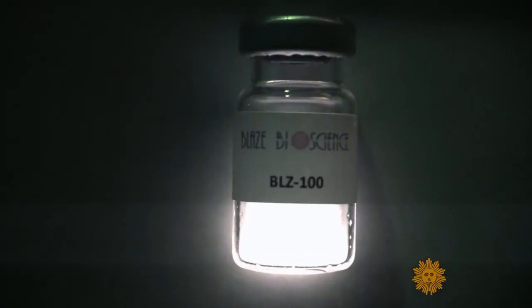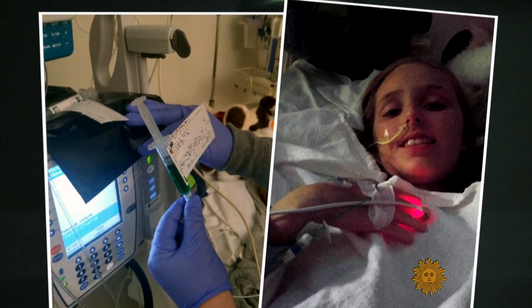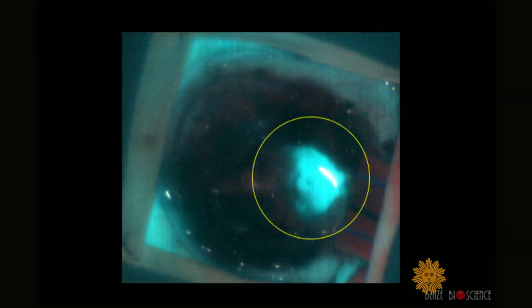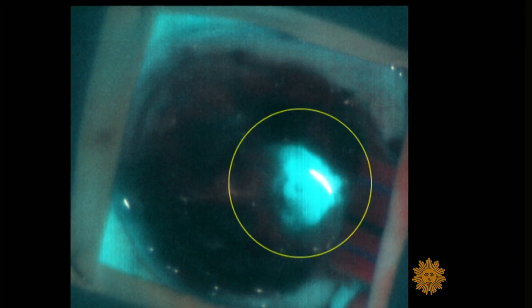The key is the scorpion venom, synthetically reproduced, minus the poison. When injected into a patient's bloodstream, it sticks to cancer cells, but not to normal cells. Combine that sticky molecule with fluorescent dye, and you've got what Olson calls tumor paint.